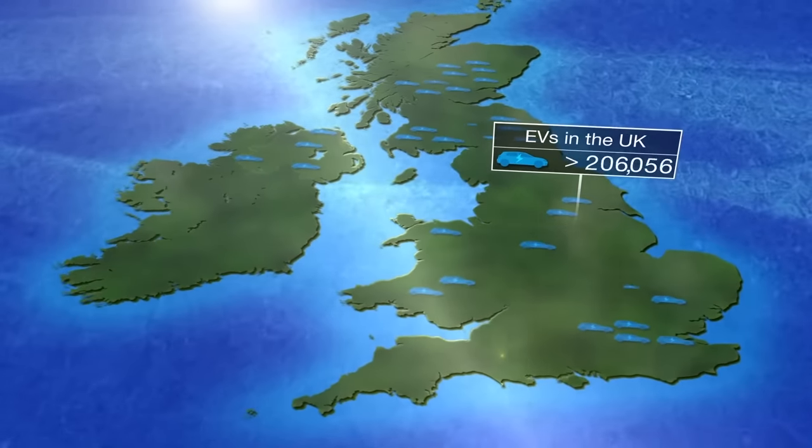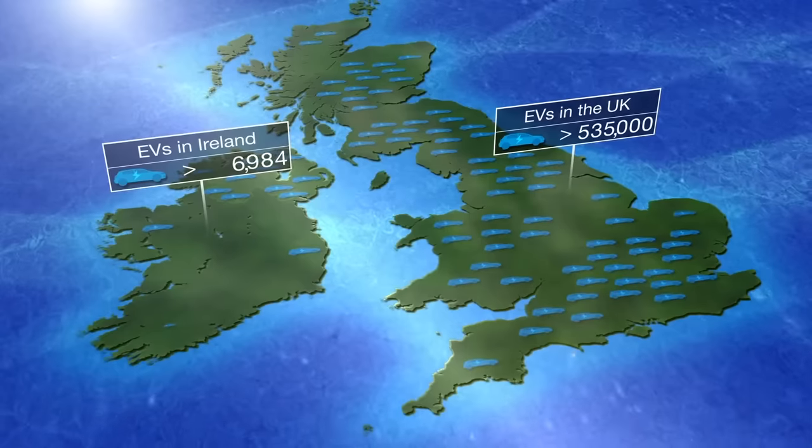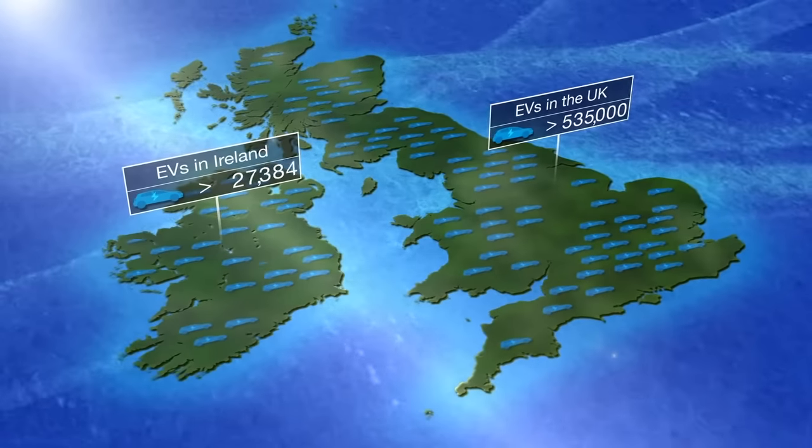In the UK there are more than 535,000 registered plug-in vehicles. There are over 35,000 in Ireland, and these numbers are growing quickly.